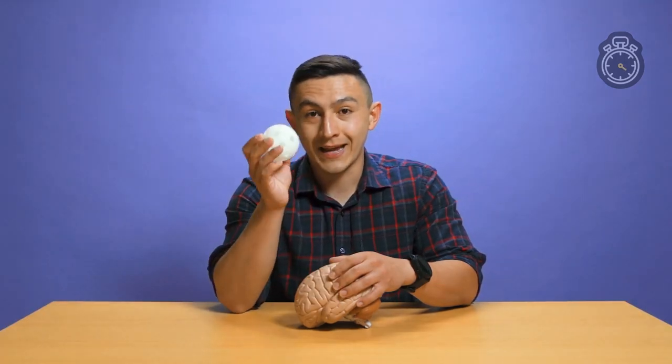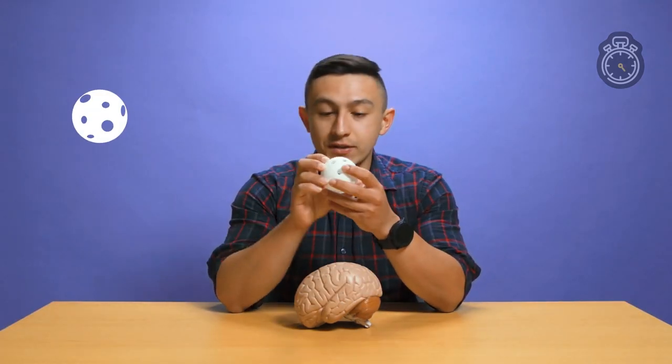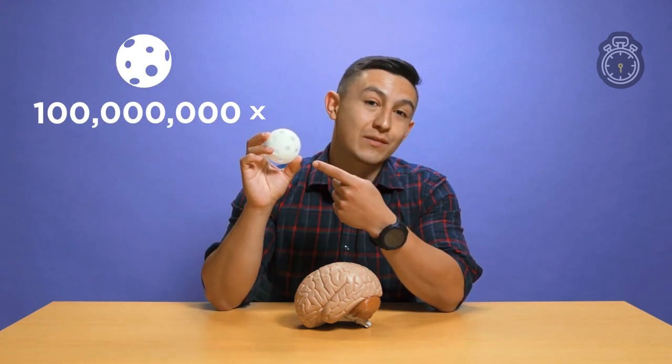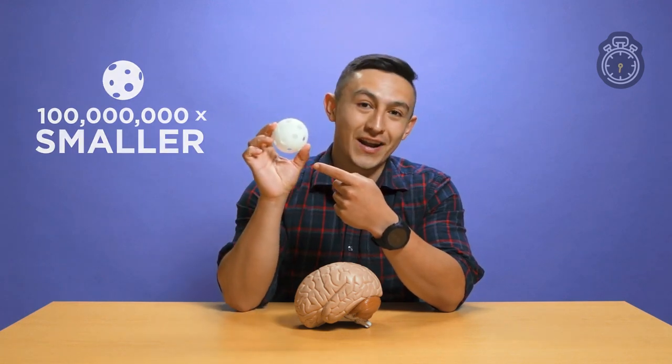Imagine we have something like this — a capsule, and it has many pores, and we load medication inside of this. But you have to imagine this a hundred million times smaller than what you're seeing right now.